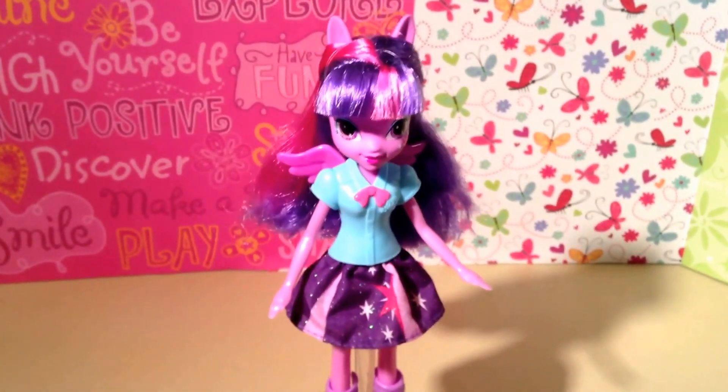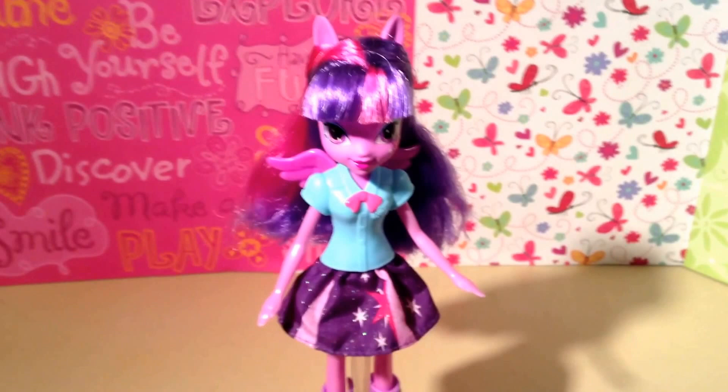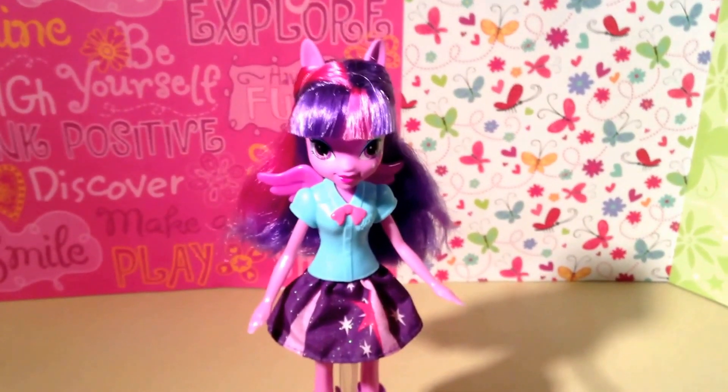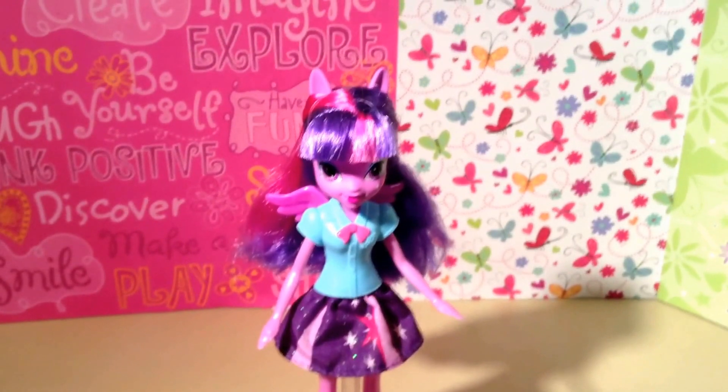And remember, guys, to love your family, love your friends, but most importantly love yourself. Be kind, stay positive, and until we meet again in this My Little Pony Equestria Girl world, have a magical day. You are fabulous. Thank you so much for watching. Bye-bye.